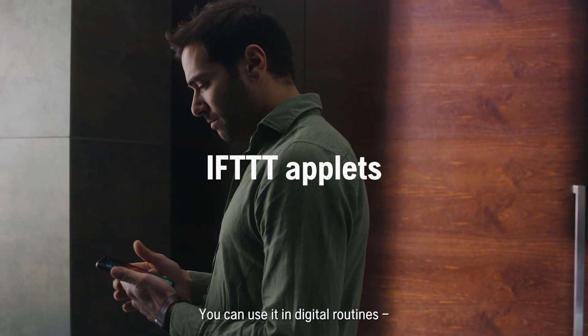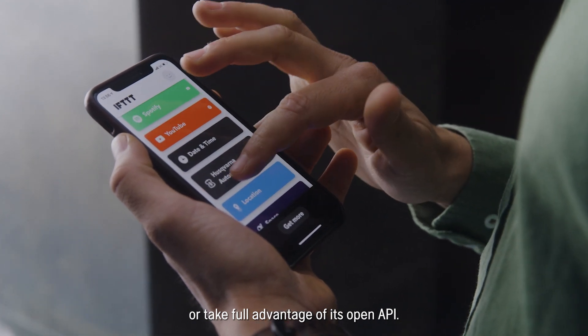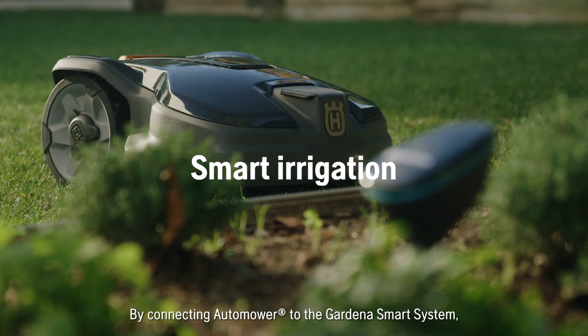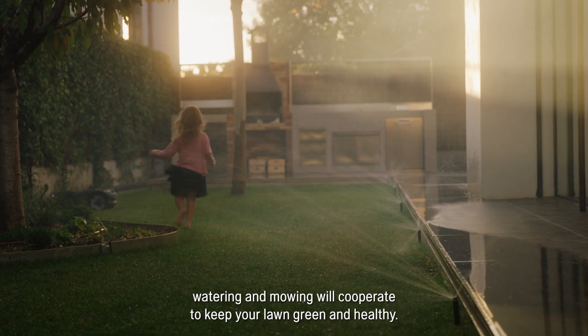You can use it in digital routines or take full advantage of its open API. By connecting Automower to the Gardena smart system, watering and mowing will cooperate to keep your lawn green and healthy.